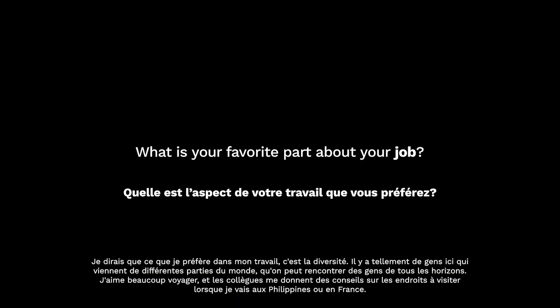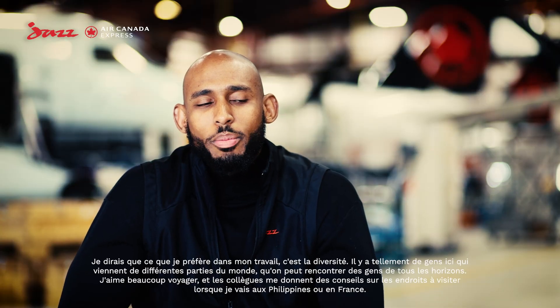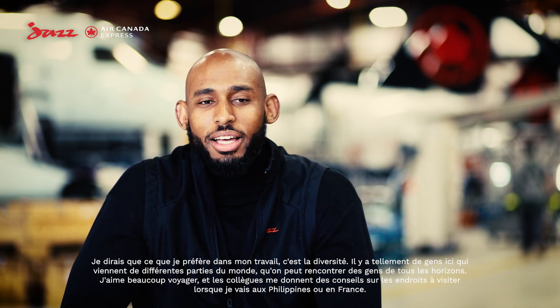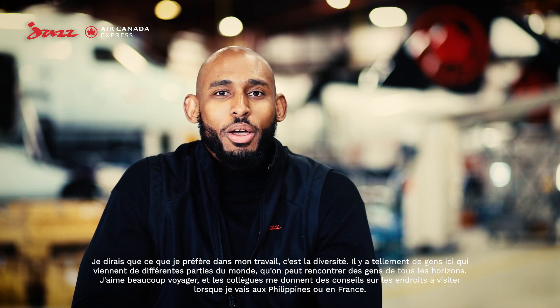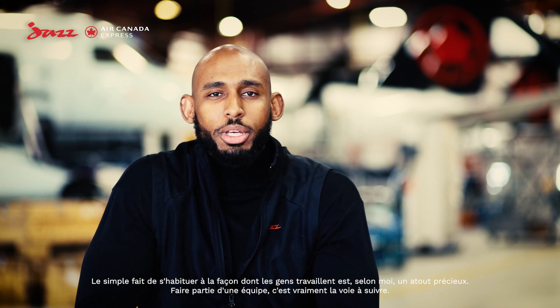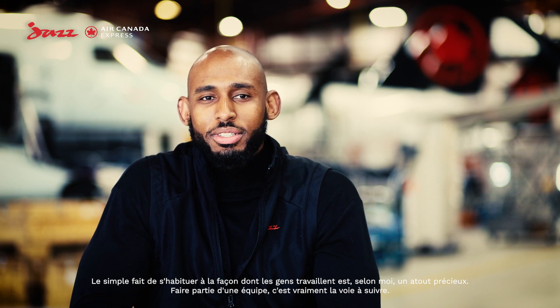My favorite part about working here is the diversity. There are so many people here from different parts of the world, so you get to meet people from all different backgrounds. I like to do a lot of traveling, so people give me advice on where to go when I visit the Philippines or France. Just getting used to how different people work is a great asset — being part of a team is definitely the way to go.